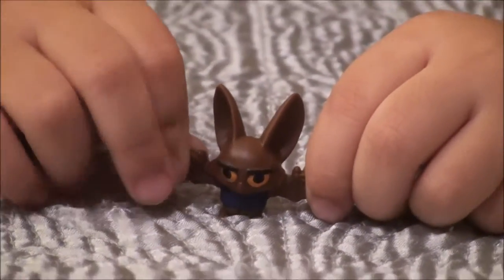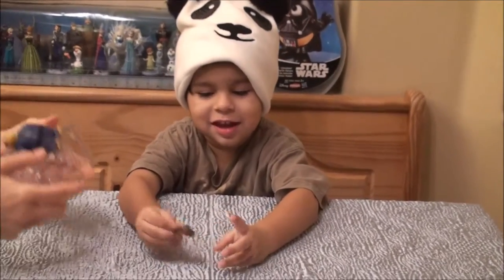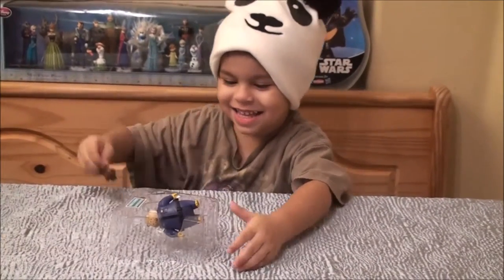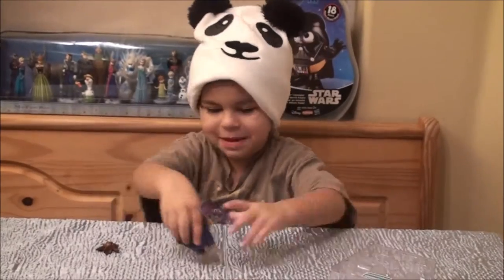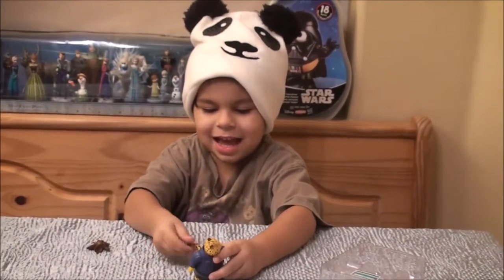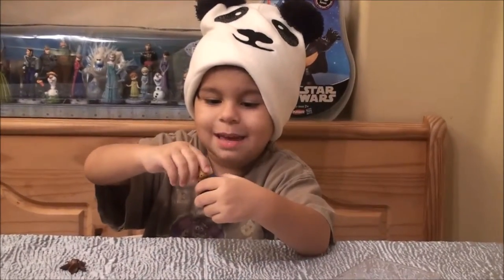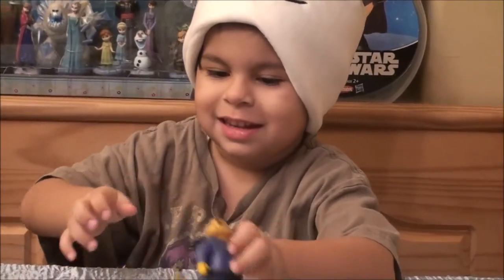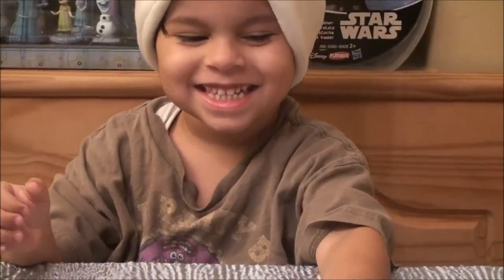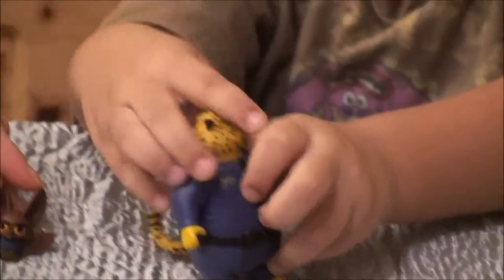He's a cute little guy. Can we look at the bat? His wings — he is cute. Now let's take the big guy out. His hand moves back and forth and backwards. Let's see him. Wait, hold him still so I can see the front. Did you see this bat first? Yeah, we saw the bat — we just haven't seen the police officer yet.